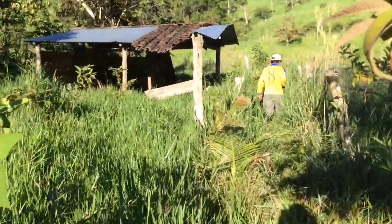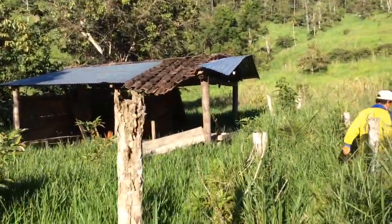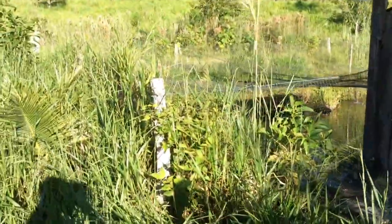Here there are two more outbuildings. This property probably has like 10 outbuildings. Of course, they're not in that great shape, but they're also not falling apart either. Here's a fish pond covered in a net where they're probably currently producing tilapia.